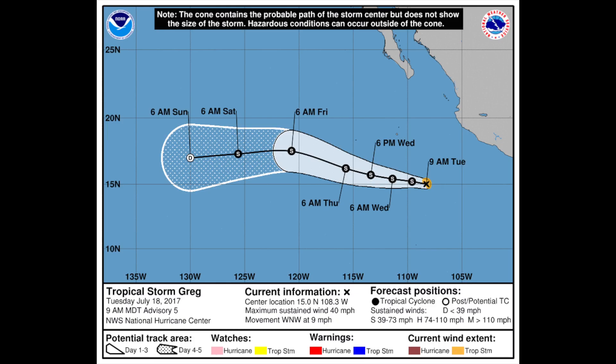The forecast track of the system keeps Greg moving generally to the west-northwest and increasing its speed in the next days. The forecast says that it will peak as a tropical storm only with 60 miles per hour and then it will start weakening by moving over cooler sea surface temperatures, increasing wind shear and dry air.